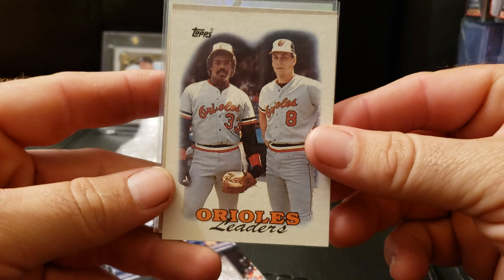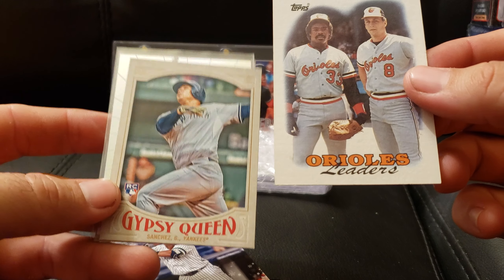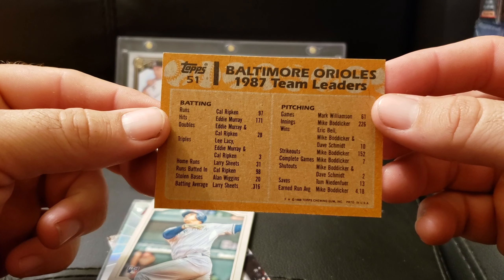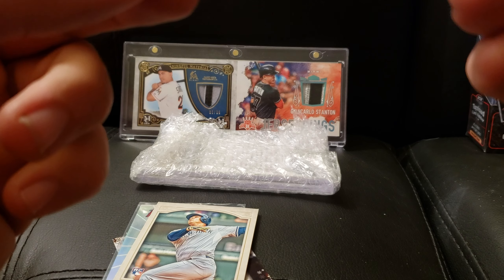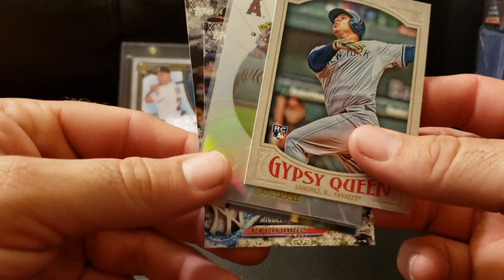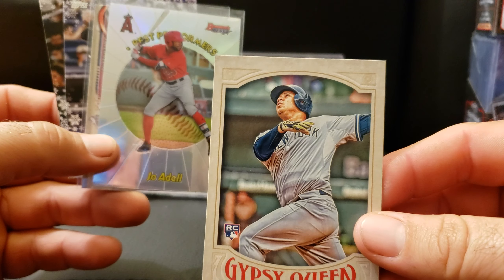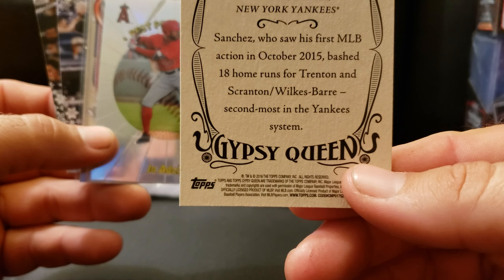Who we got here — Cal, that's some old stuff there. 88 Topps — that centering is off too, left to right. Gypsy Queen Sanchez rookie card — this guy was super hot for a while, he's cooled off since 2016.